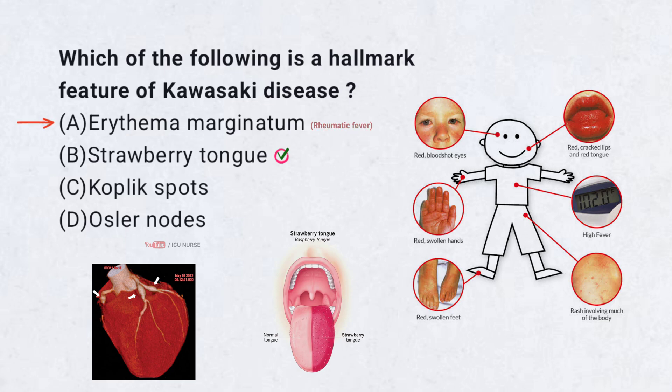Erythema marginatum is seen in rheumatic fever, Koplik spots in measles, and Osler nodes in infective endocarditis.